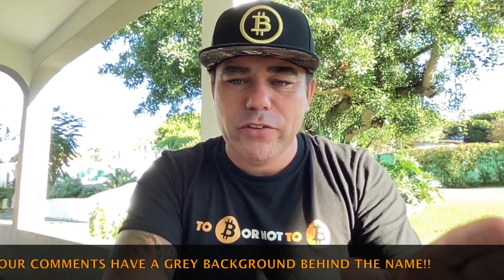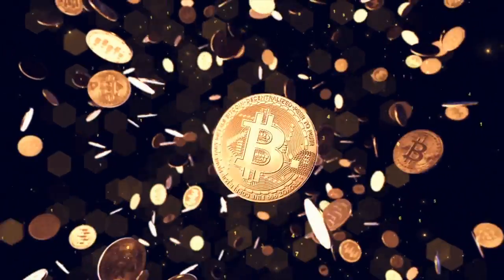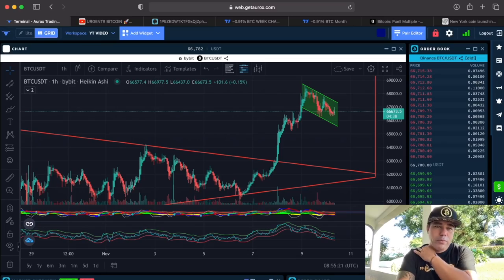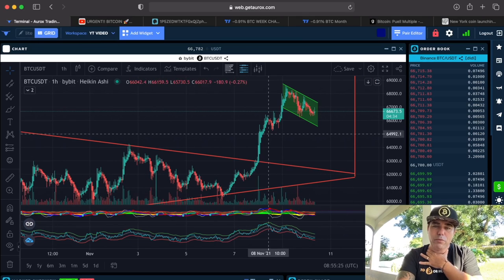Let's quickly jump into some amazing charts — really cool video. I'm excited because I already saw the charts and I want to share them as soon as possible with you. This is the Aurox platform; if you want to sign up, use the link down below the video. We saw that pump coming out of the triangle.